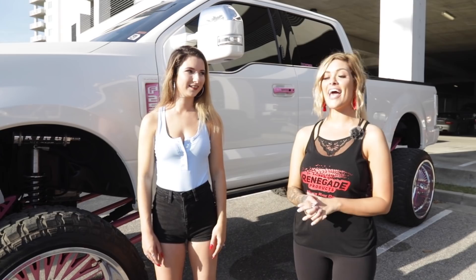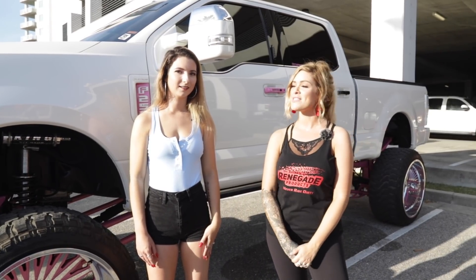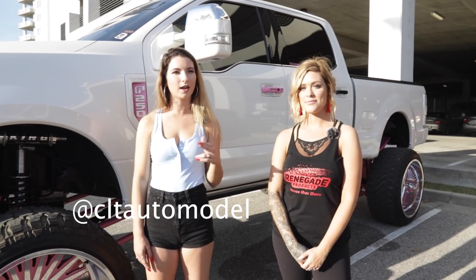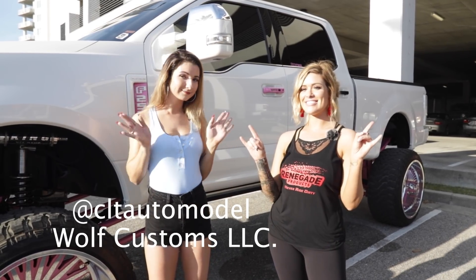All right guys, thanks for tuning in. Don't forget to like, comment, and subscribe, and go follow Justine on all her socials — it's cltautomodel on Instagram and TikTok, and WolfCustomsLLC on YouTube.